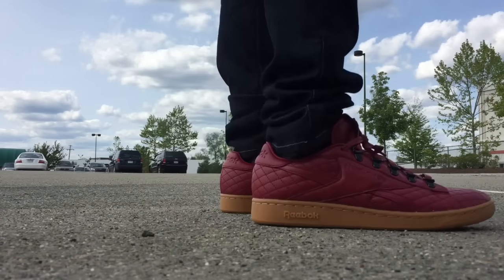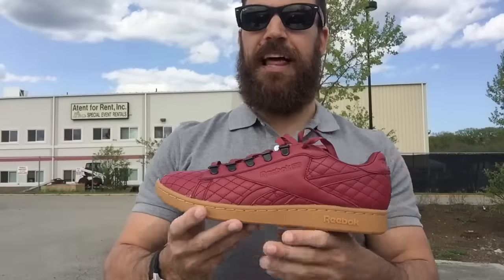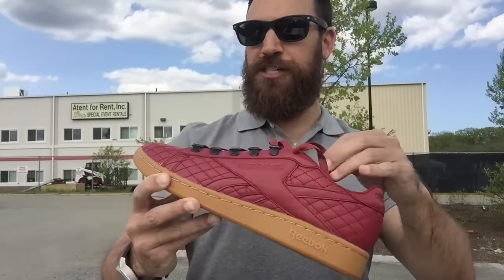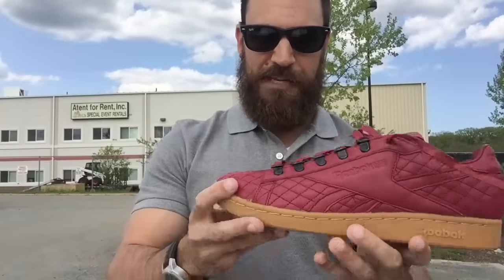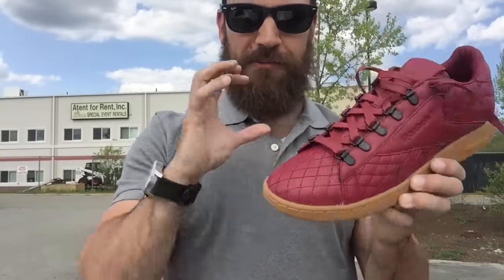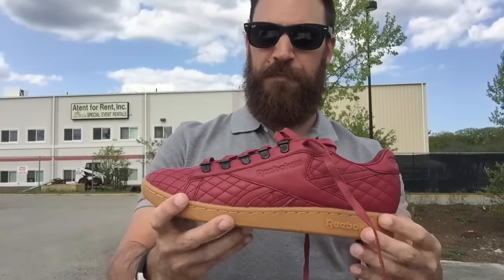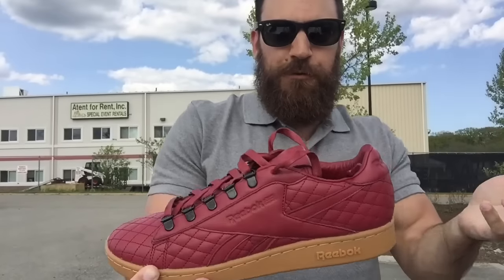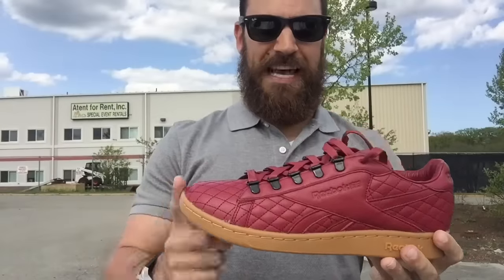It's going to be available tomorrow online at Sneaker Politics — I'll put the link in my description. I think they just did a killer job. The last two Reeboks I've gotten from them have both been really nice collaborations. They do a great job of taking what is just kind of an average shoe and really making it look like something special. You guys know me — my favorite color is maroon, burgundy. I love quilted leather like that. Overall I think this shoe is killer, really underrated at $110. This could be a really unique shoe to add to your collection, almost like a conversation piece. That's what's fun about sneakers — finding stuff that people don't have that's still really dope, and I think this shoe is exactly that.